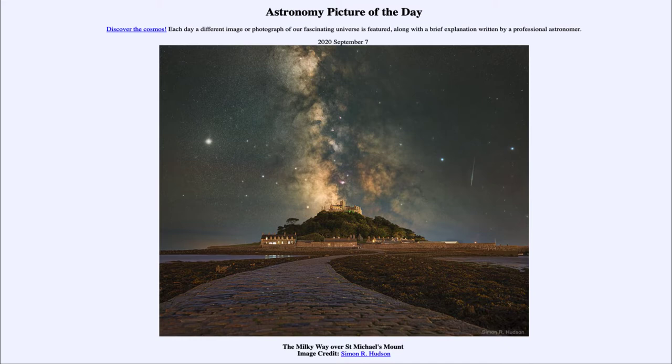Today's picture for September the 7th of 2020 is titled 'The Milky Way over St. Michael's Mount.'